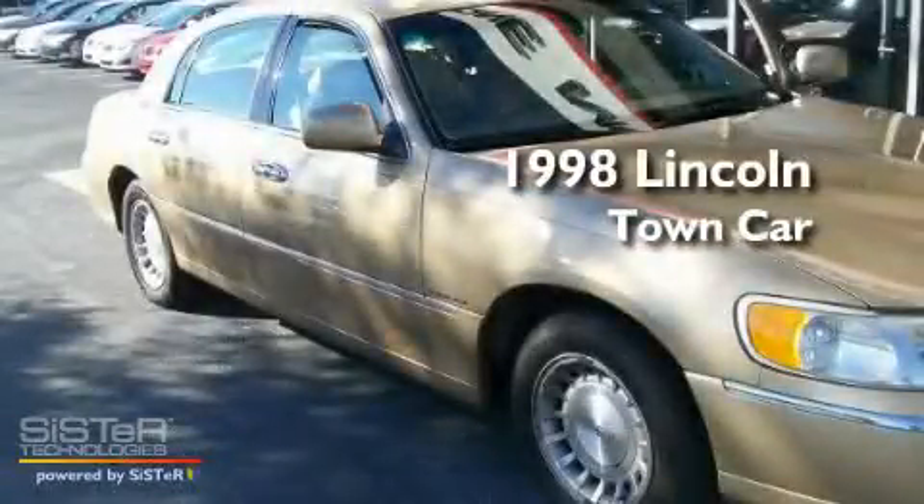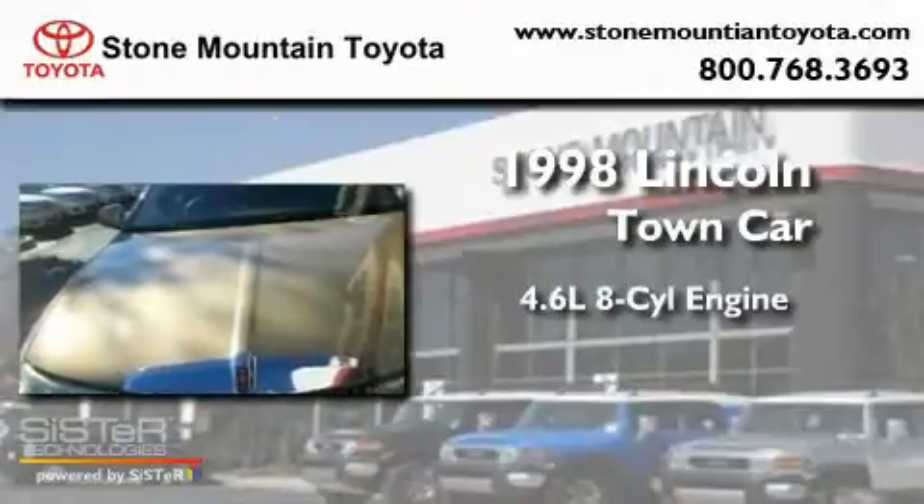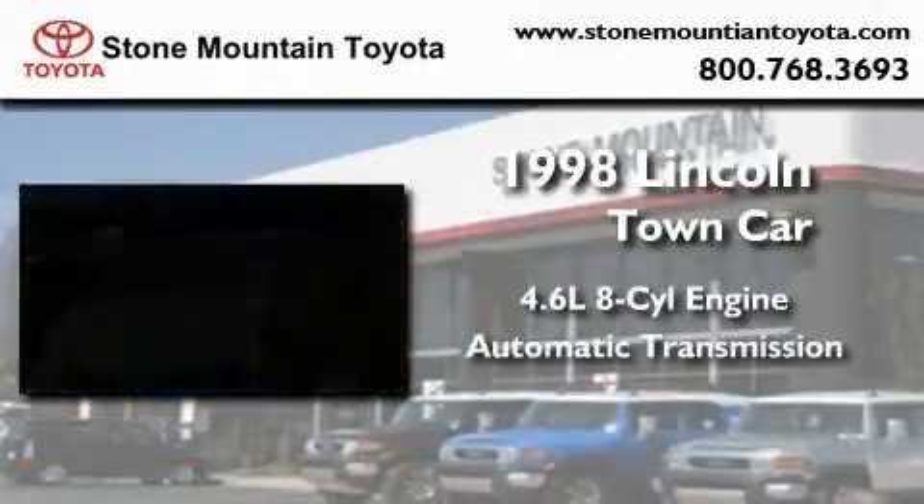This is a 1998 Lincoln Town Car. It features a 4.6-liter, eight-cylinder engine and an automatic transmission.